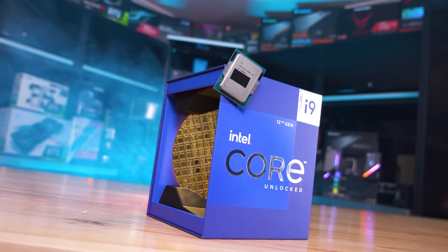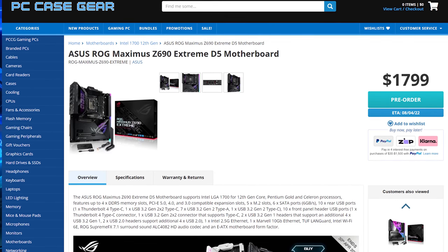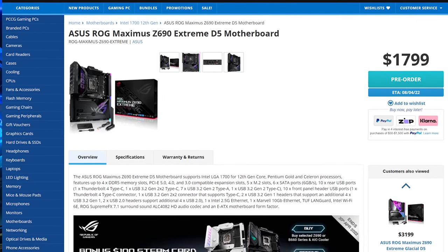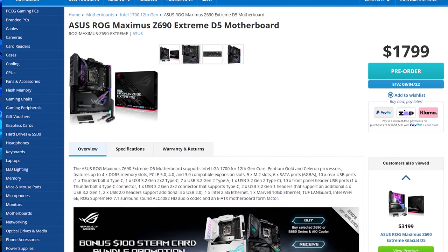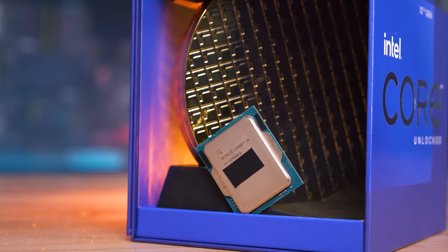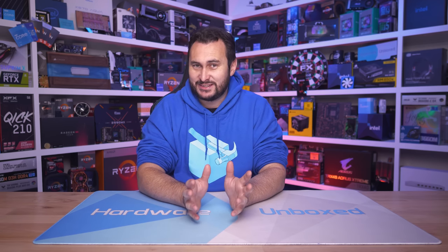For those of you with more money than sense, it is an exciting time to build a stupidly expensive and powerful PC — something I'll embarrassingly be doing quite soon for my upcoming streaming PC, but that's a video for another time. Right now you have access to mainstream motherboards that cost thousands of dollars. Take the ASUS ROG Maximus Z690 Extreme D5 for example — it costs $1,800 AUD. Couple that with the 12900KS and you have yourself a sweet $3,000 AUD combo. Add in a GeForce RTX 3090 Ti for another $3,400 AUD and 64 GB of Corsair Dominator RGB memory for about $1,000 — and I've pretty well lost count of what this build is costing, but it's too much for me.